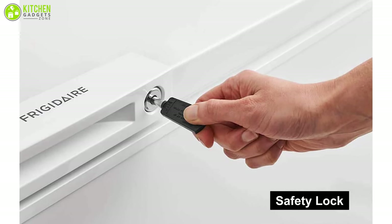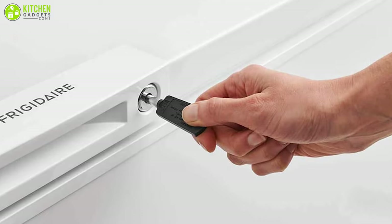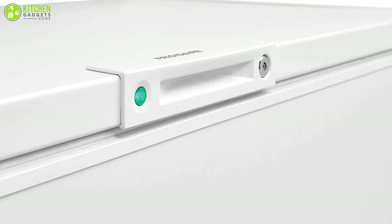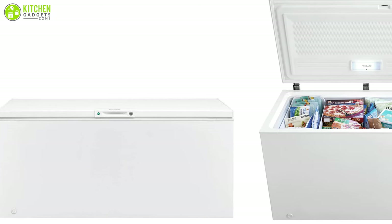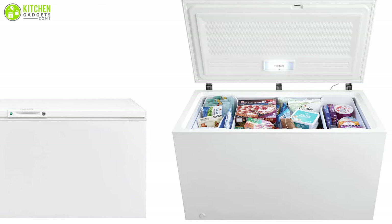This appliance has a safety lock that keeps the door closed and locked when you're moving this freezer from one place to another. Besides, it might be annoying to grab a side key when you're in a rush. Last but not least, this particular model also comes in a small and a large size, so you can choose any one of them to meet your demands.